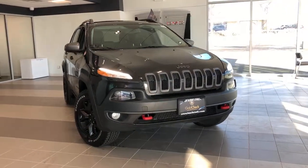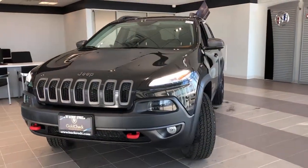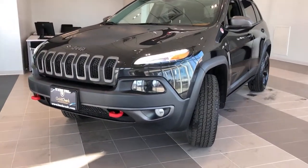Go home happy with the 2016 Jeep Cherokee. With less than 90,000 miles on the odometer, this vehicle provides excellent value.